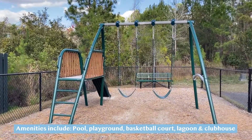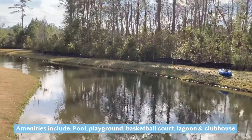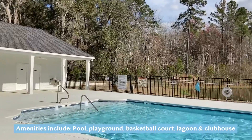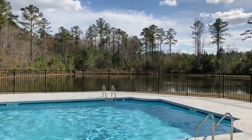There are several amenities available in this community, including a pool, playground, basketball court, multiple lagoons, and a clubhouse. You also have quick access to I-95, as well as shopping and dining in downtown Richmond Hill.